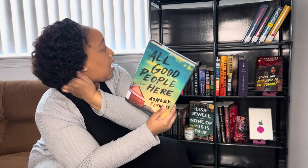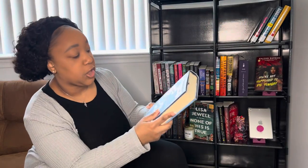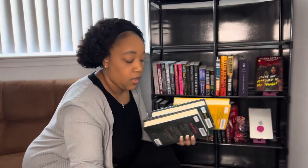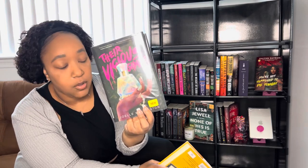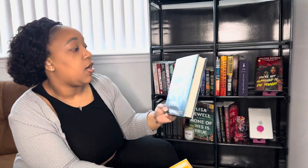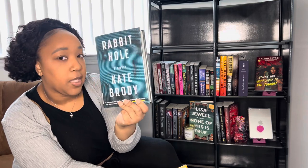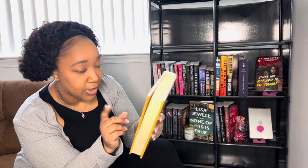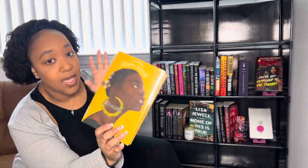I went ahead and grabbed 'All Good People Here' from the library so I don't have to stress about it or buy it. I also picked up 'Shiver' by Ali Reynolds, 'Their Vicious Games,' and 'Rabbit Hole' by Kate Brody. If you don't utilize your library, please do! My current read is 'Grown' by Tiffany D. Jackson from the library — I'm moved by it, it's so good so far. I also have it on my Kindle and iPad.